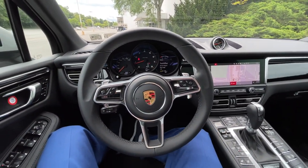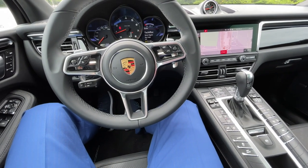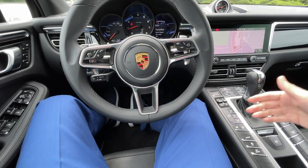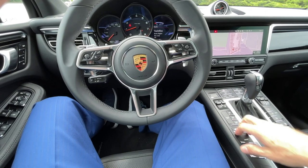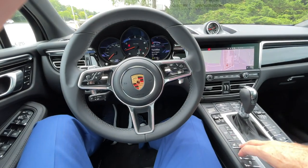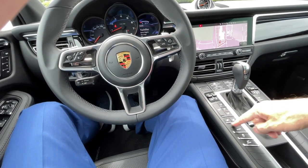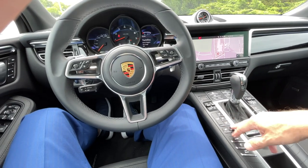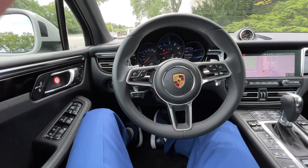I also drove the Cayenne and I like the setup of the Macan better. I was not fond of the Cayenne's glass panel where you had to sort of figure out what you're touching — it does have haptic feedback, but my personal taste is I like the physical buttons better. I want to hit the button, I know I hit it, the little red light goes on, and I know that option is on or off. I like that quite a bit.